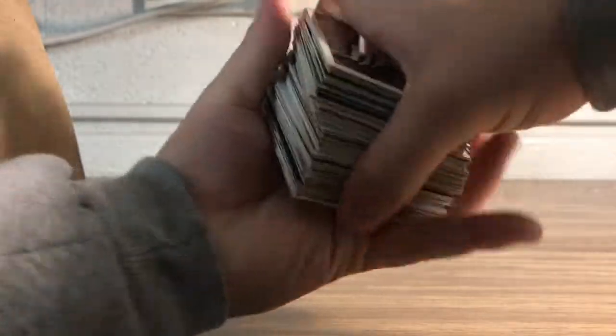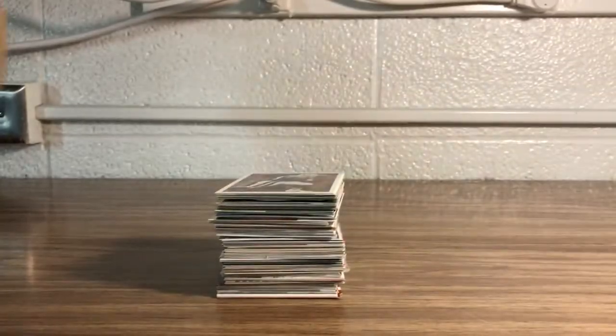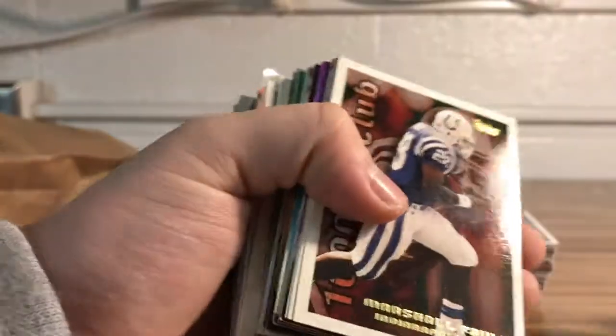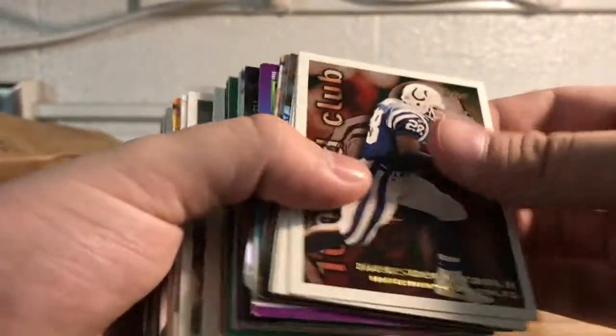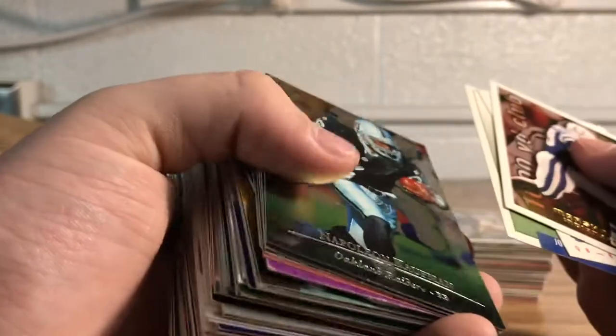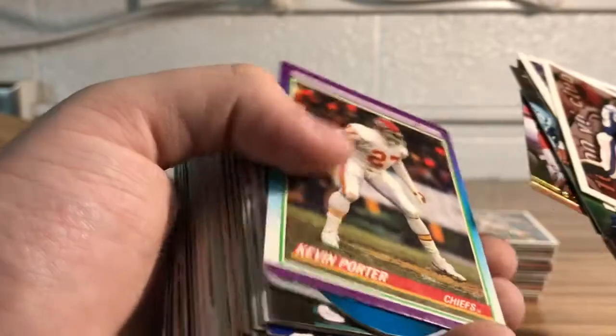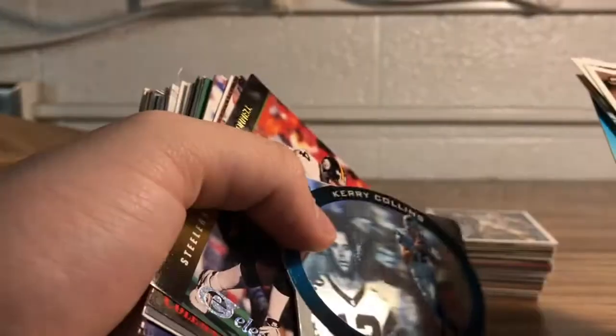The last one I opened, our best card was a Marshall Falk, and we got a Marshall Falk here on the top — probably not a rookie like the last one. Definitely not a rookie, but it's a Thousand Yard Club card. We'll go through these first and knock them out pretty quick: Marshall Falk, Todd Collins, Joe Galloway — no idea who that is — and Vinnie Testaverde.